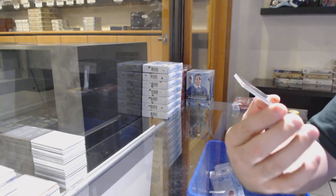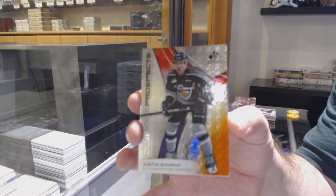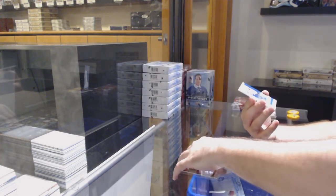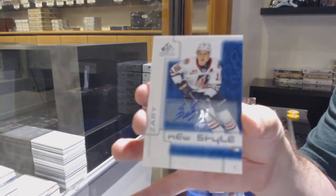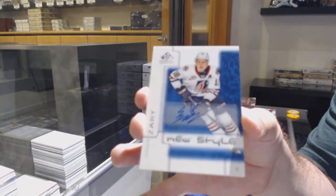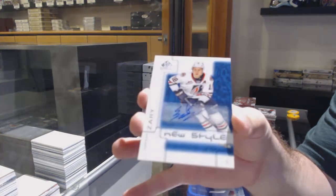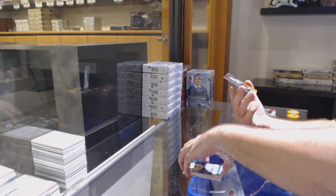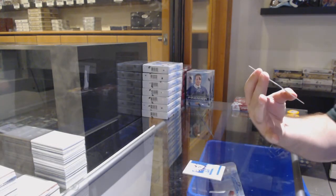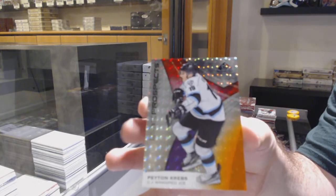We've got number 122, Justin Sordiff — so the two spot. A new style auto, Conor Zeri. And we've got a Peyton Kreps, numbered to 145 of 199, so the five spot.